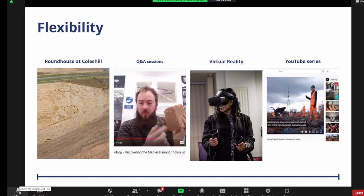Looking at the images, we've got an aerial view of the roundhouse at Coles Hill, an example of one of the webinars and Q&A sessions — they were really popular. There was also some virtual reality that developed out of interest around Coles Hill, and the YouTube series. Working with the project protocols around health and safety and getting videos online were things you might not necessarily know about when you write an activity plan — you don't know what you're going to come up against.